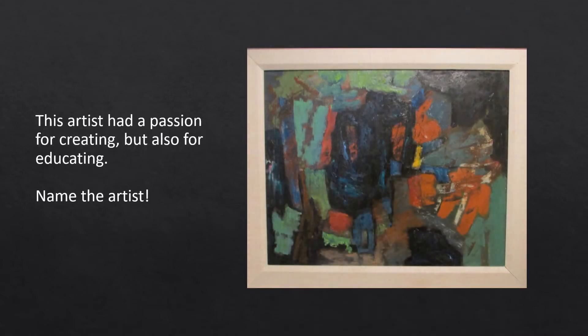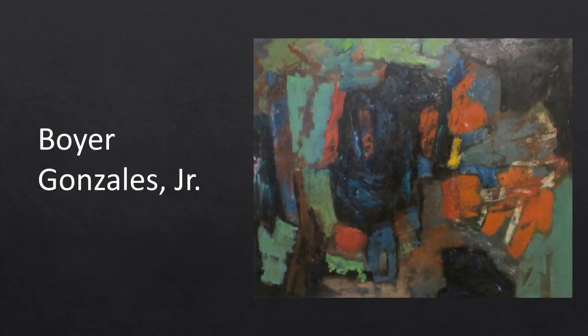Born in 1909, this artist led an interesting and full life before passing away in 1987. His travels took him all over the United States, learning and teaching, and around the world, serving in the United States Army Air Corps during World War II, before settling in the Pacific Northwest in 1954. He taught at the University of Washington, served as director of the Henry Art Gallery, and served as chairman of the art department before retiring in 1979. That's right, it's Boyer González Jr.